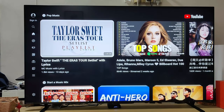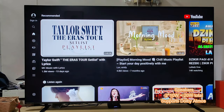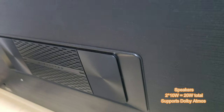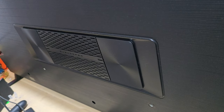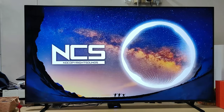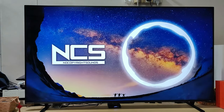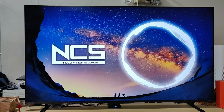Sound-wise, it has a pair of speakers located at the back of the TV rated at 20W, and it supports Dolby Atmos as well. I have recorded a small clip of the sound sample.